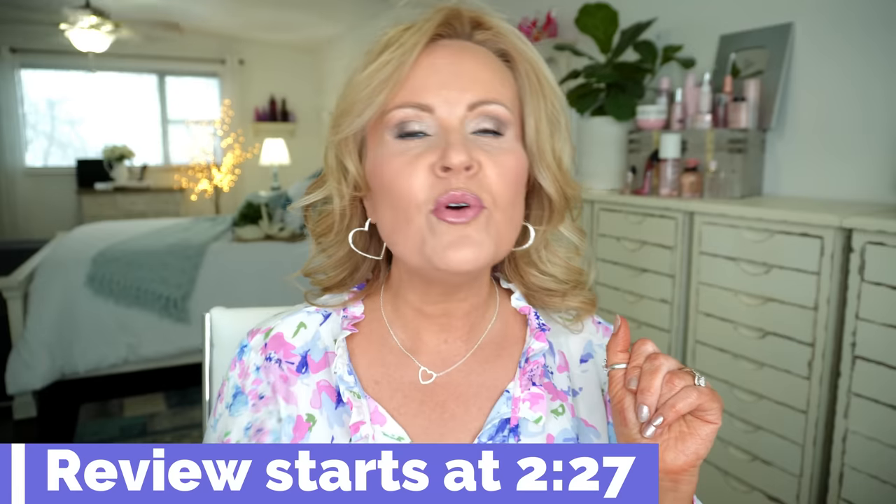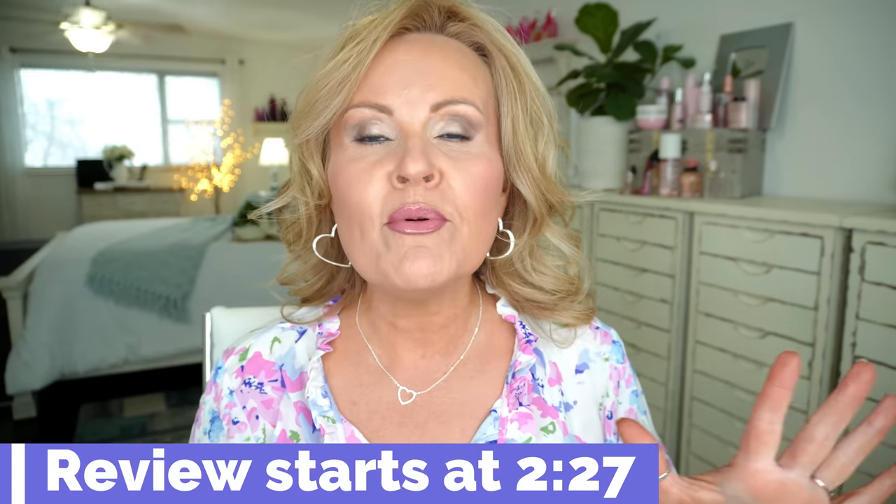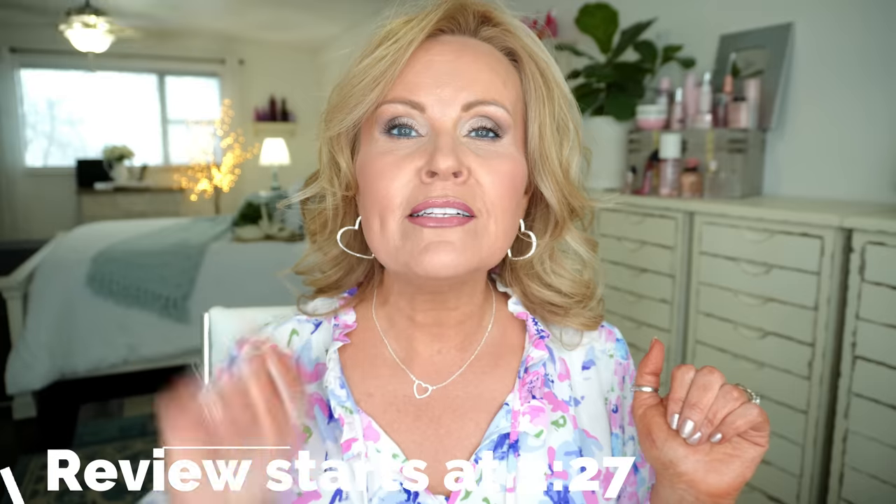Don't forget that we have a numbering system, one through however many we get to, and that will flash up on the screen. Don't worry about remembering the name of the product. Just go down into the description box and shop that way with the link next to it.